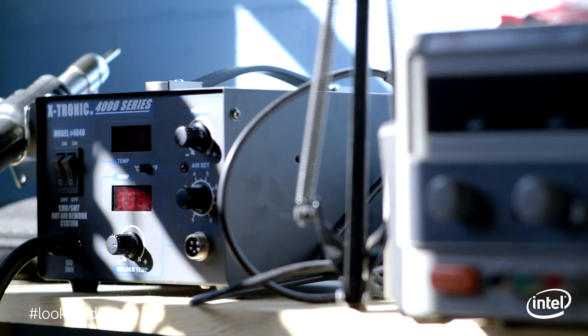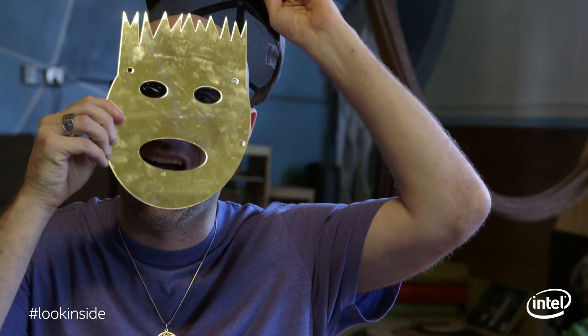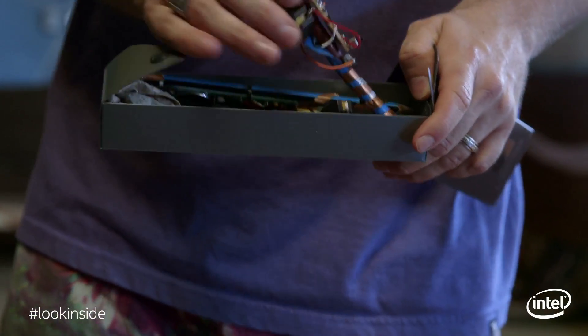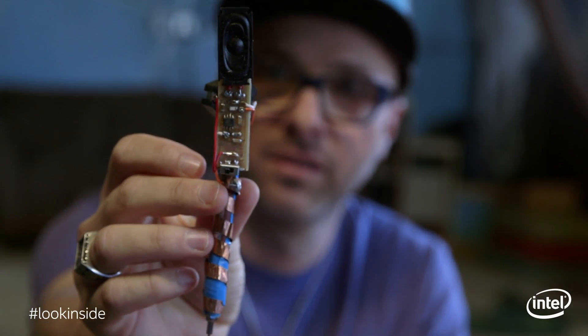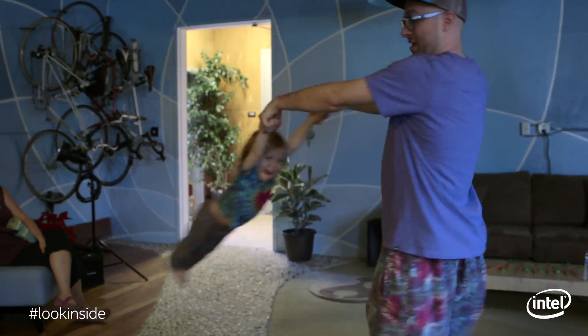I started at MIT for electrical engineering, and I switched to media, arts, and sciences. I worked in a group called the Lifelong Kindergarten, where I got to use all my engineering experience to bring user interfaces to life that real people would use every day. Then I took what I learned there over to Intel, where I was a maker research scientist.